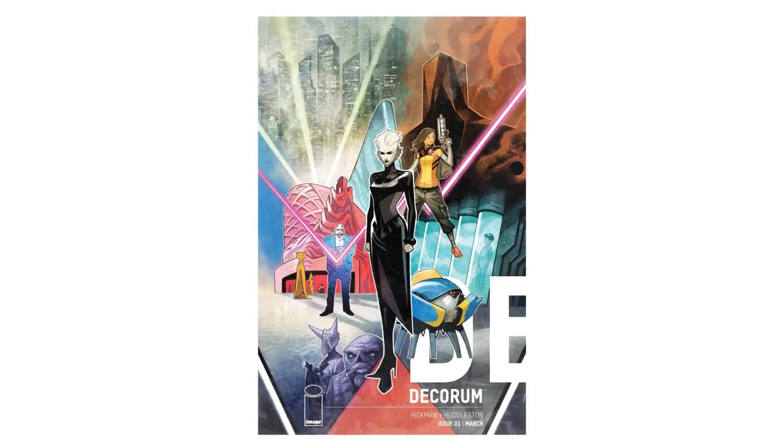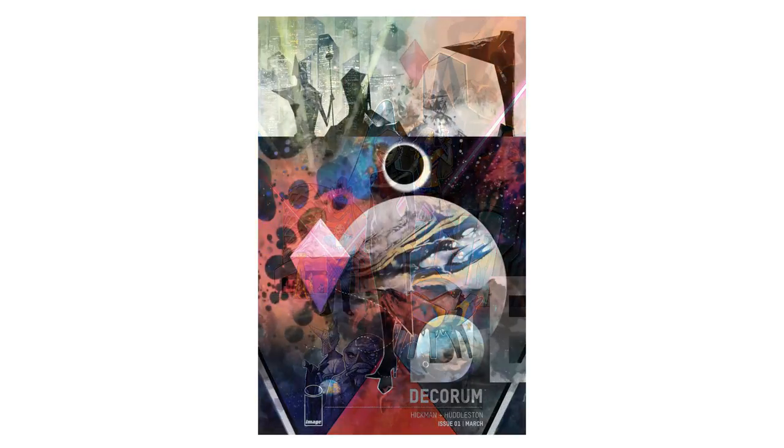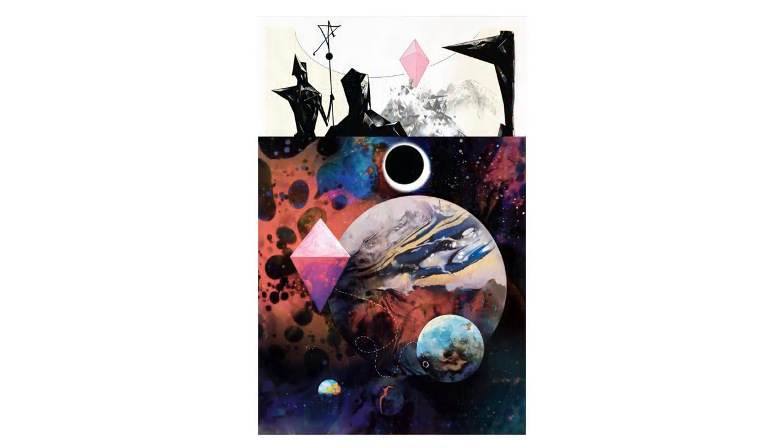Mike Huddleston's work on the first issue of Decorum, with Jonathan Hickman, was absolutely stunning from the get-go. The opening sequence in particular raises a lot of interesting formal points, similar to what we've been discussing in this series recently, so I wanted to take a look at what Huddleston does in this episode with colour, art style and page composition to give the form of the comic a narrative weight.